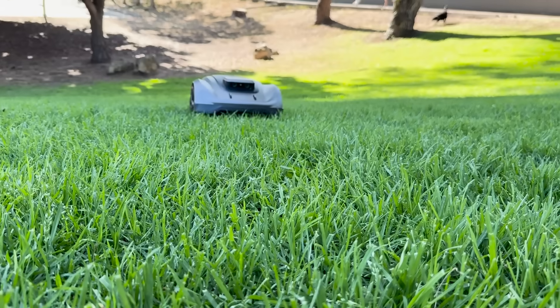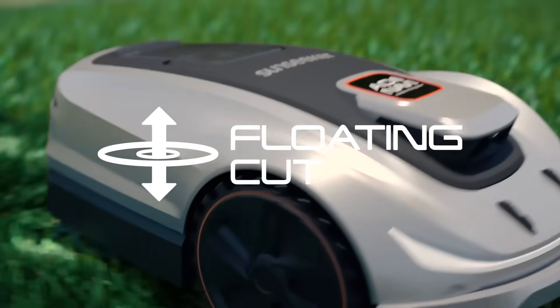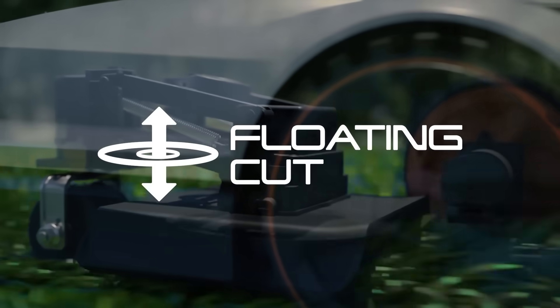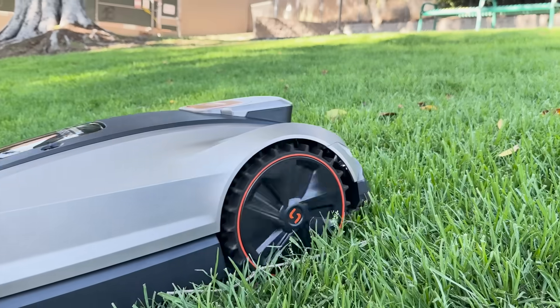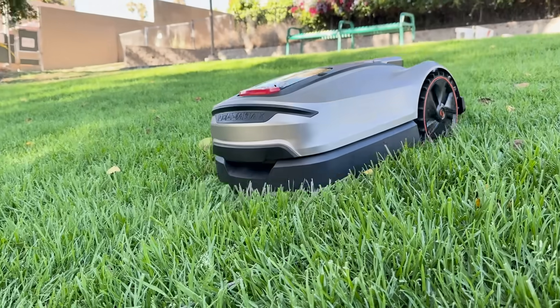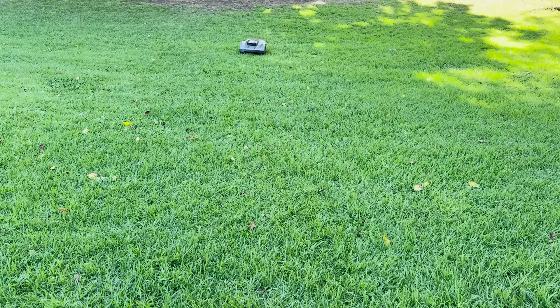Now if your lawn has thick patches or uneven areas, the floating cut system is going to blow your mind. The cutting disc is designed to move up and down, adapting to the contours of your lawn automatically. This ensures that every mow is even, smooth and professional looking, even on rugged terrain. It cuts clean without scalping or leaving ugly lines.